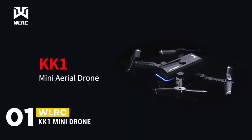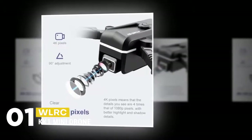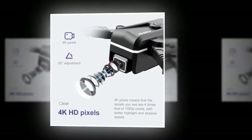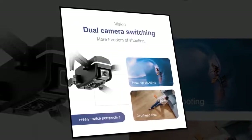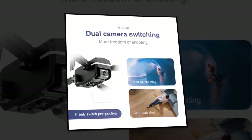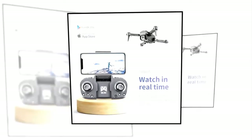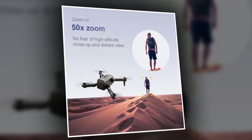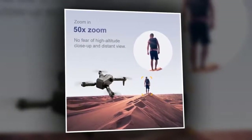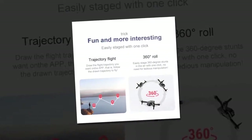We can finish up with the WLRC KK1 Mini Drone. It has 4K high-definition pixels, providing better highlight and shadow details. With dual-camera switching ability, you will get more freedom of shooting — freely switch perspective and enjoy head-up shooting and overhead shots. With its real-time transmission, it lets you watch while flying and enjoy the sailing horizon. It has a 50x zoom feature, so you won't have to worry about high-altitude close-ups. You can draw the flight trajectory on the app and the drone will follow it.